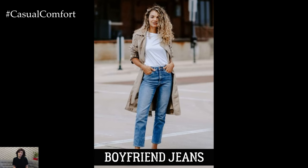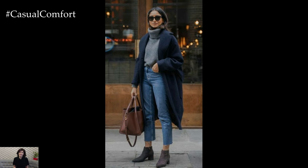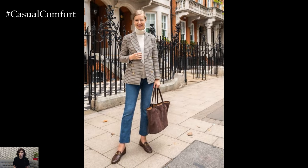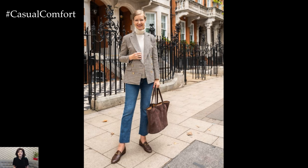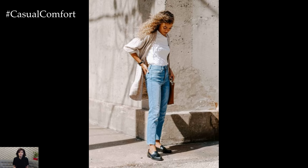Boyfriend jeans are a relaxed and stylish option for early fall. Their looser fit provides comfort and ease while maintaining a chic look. Pair them with a fitted sweater and ankle boots for a casually put-together outfit. Opt for distressed or vintage wash styles for an extra dose of cool. Boyfriend jeans are perfect for those laid-back days when you want to look stylish without sacrificing comfort.